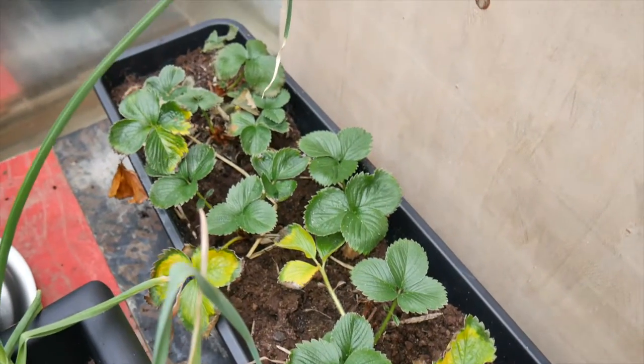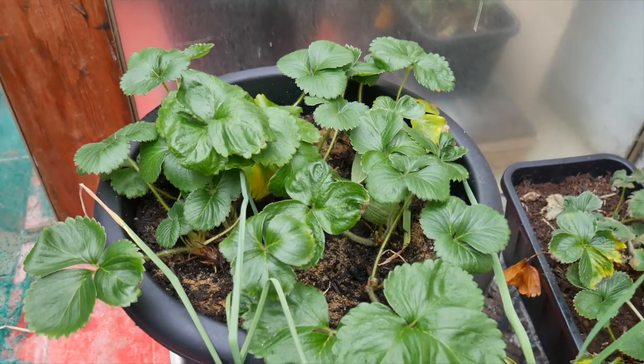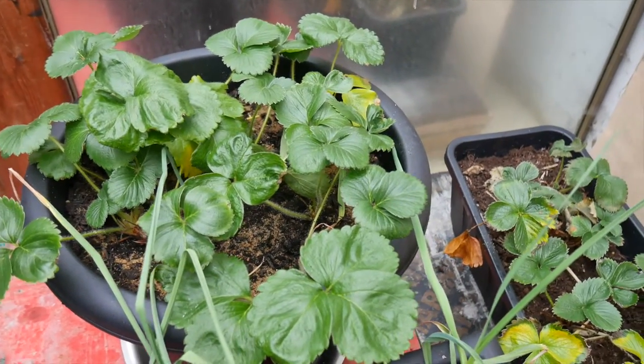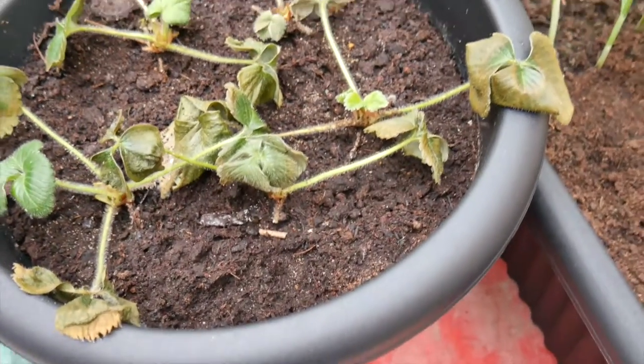My strawberries are doing okay even with an infestation of springtails. I'm not too sure what happened to the last batch — these are actually my new strawberry runners.